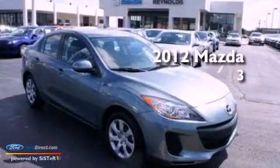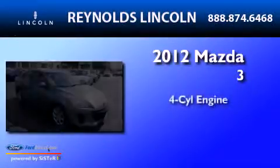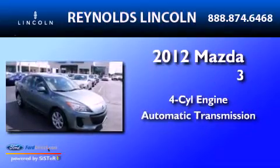This is a 2012 Mazda 3. It has a four-cylinder engine and an automatic transmission.